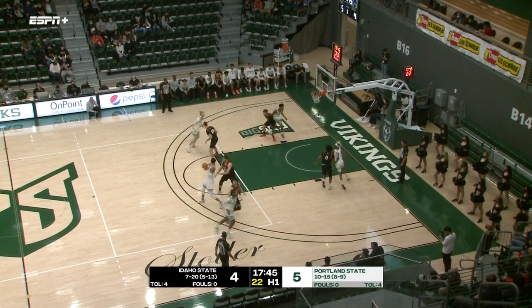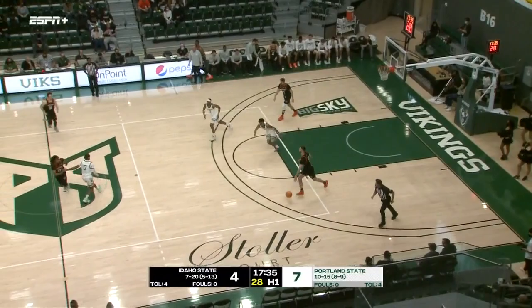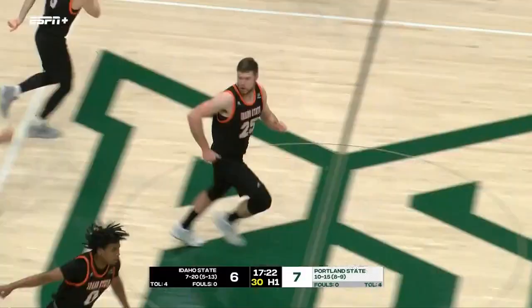This Vikings team likes to be pesty defensively. A lot of guards, but they move their feet well, they switch just about everything, and they try to turn you over. Bergen and Sorensen, along with Smalley and Rodriguez, and there's a scoring run for Portland State as the Vikings take a 7-4 lead. Khalid Thomas felt like he had a slower foot defender on him, and he proved to be right. Galloping left to the lane, Sorensen unable to finish.